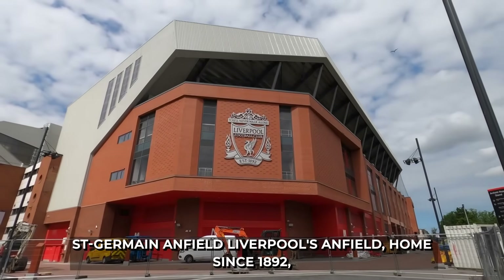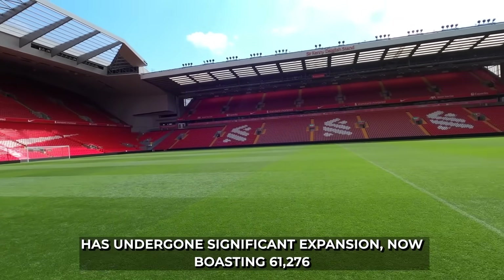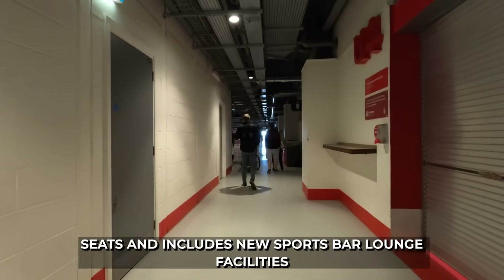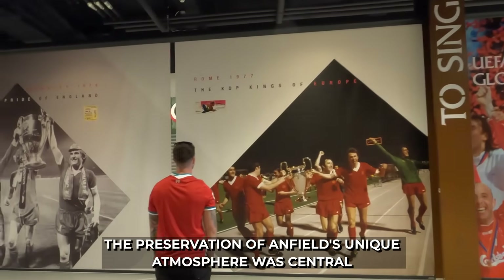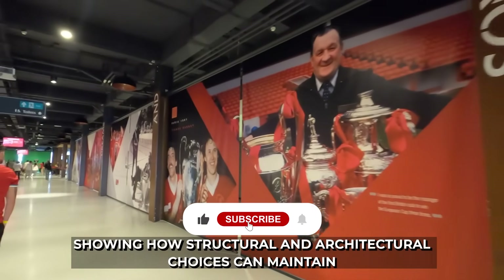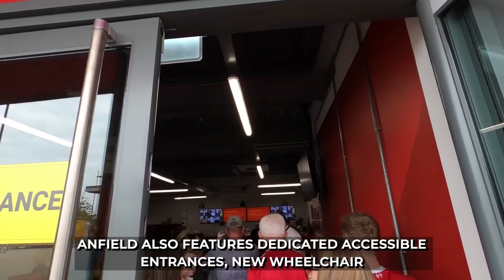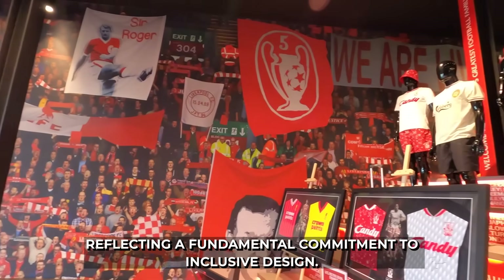5. Liverpool's Anfield, home since 1892, has undergone significant expansion, now boasting 61,276 seats thanks to the new Anfield Road Stand. This redevelopment increased capacity by 7,000 seats and includes new sports bar lounge facilities and improved concourses. The preservation of Anfield's unique atmosphere was central to the decision to expand rather than relocate, showing how structural and architectural choices can maintain a stadium's intangible qualities like sound and crowd proximity. Anfield also features dedicated accessible entrances, new wheelchair tribunes, and easy access from disabled parking bays, reflecting a commitment to inclusive design.